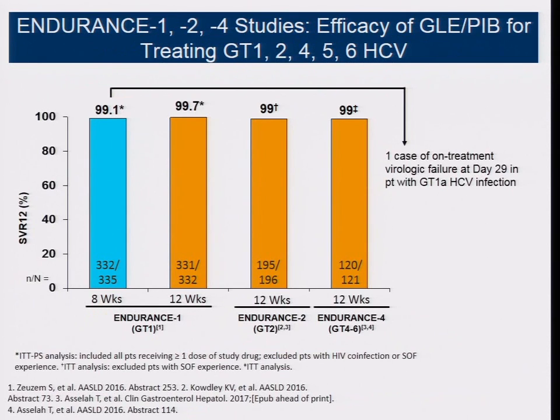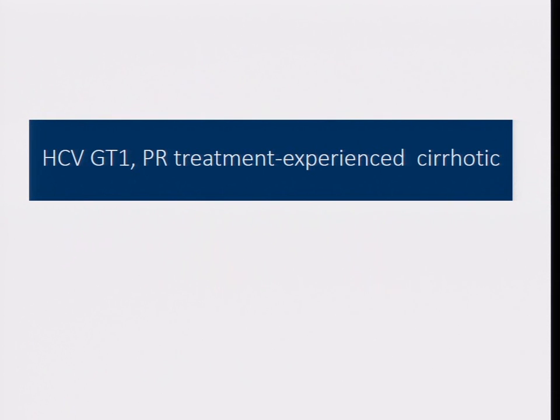What about the new agent I'll talk more about tomorrow — glecaprevir/pibrentasvir? It's a fixed-dose combination requiring three tablets daily. This also gives an eight-week treatment regimen in genotype 1, achieving 99% SVR — not different from 12 weeks at all. For genotype 1B, treatment naïve, non-cirrhotic, you can treat with one pill a day for eight weeks and achieve at least 95% SVR.